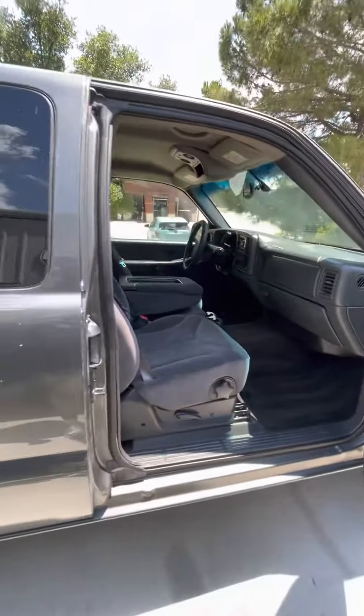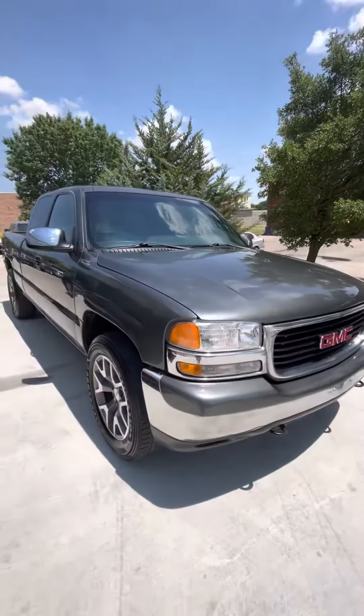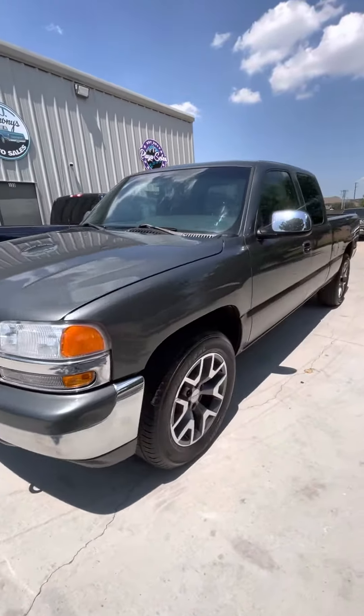I'll show y'all the before and after — I'll probably drop it on Thursday. Y'all stay tuned, man. This is a very, very nice truck. I'll post up that before and after. See you on Thursday night, yes sir.